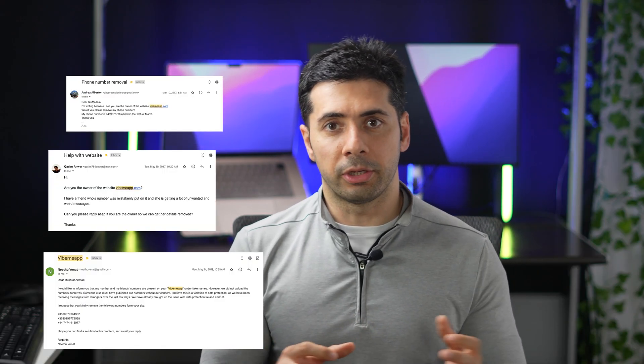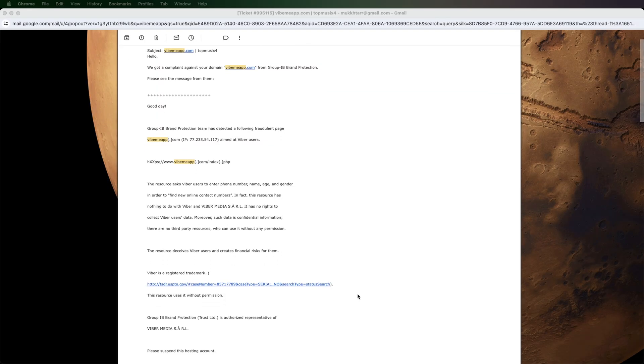But there were two big problems with the website. I had not thought about the legal aspects of it, and I was also not verifying phone numbers to make sure they actually belonged to the person using the website. I started receiving lots of complaints from users, and the Viber company reached out with a legal dispute, so I had to shut down the website.